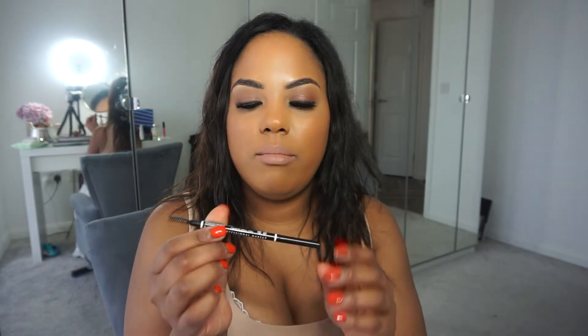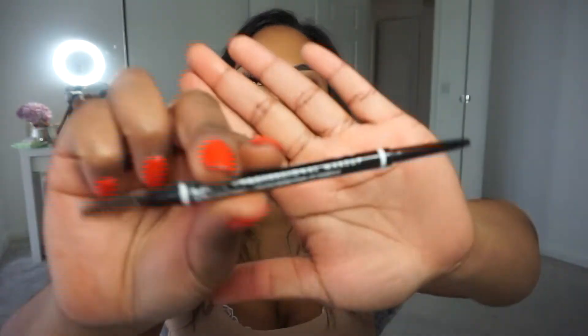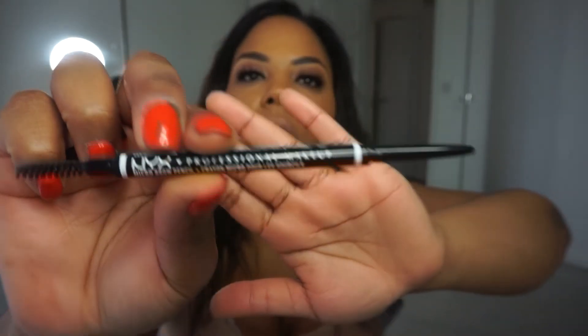For eyebrows, generally I use a pencil — in the week or if I'm just going for dinner. This is the NYX pencil; it's got the waxy pencil end and a spoolie on the other end.